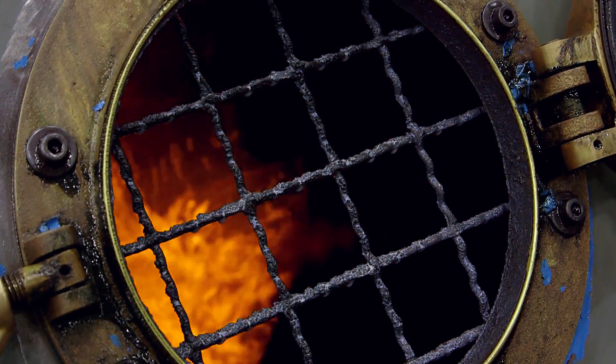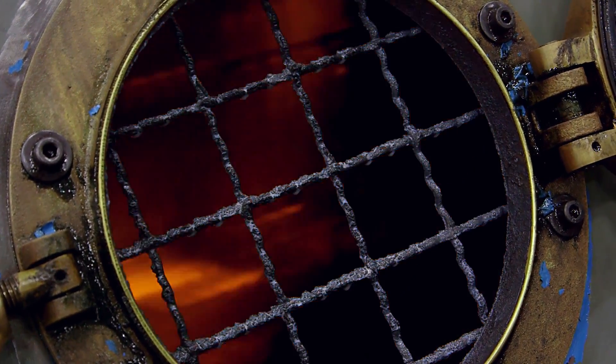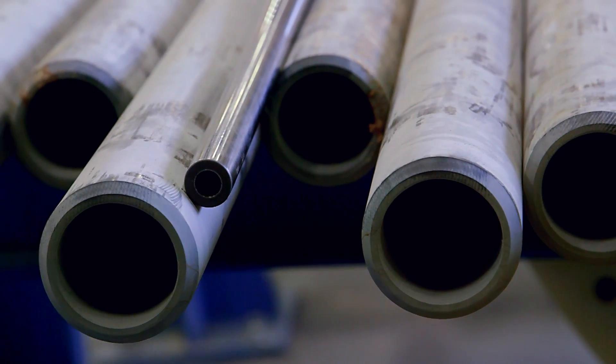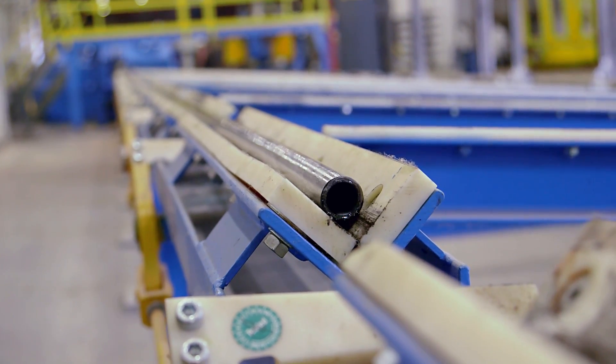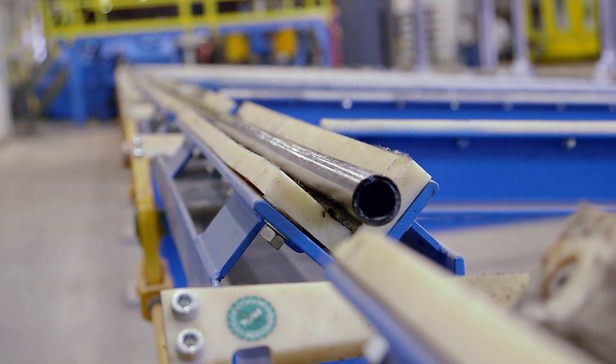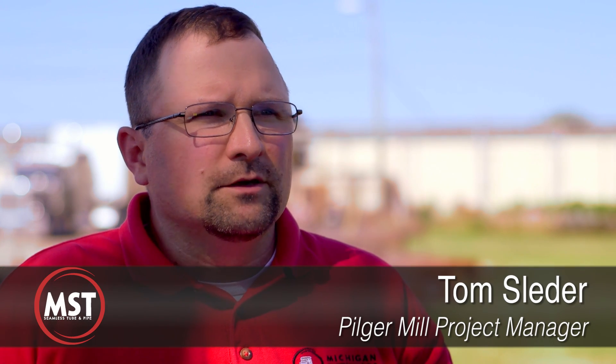Cold pilgering is a cold finish operation, very similar to cold drawing on a bench. The difference is that we can achieve much higher reductions than we can on a draw bench — up to about 85%. These high reductions allow you to eliminate intermediate process steps such as annealing, re-pickling, cleaning, handling, etc.